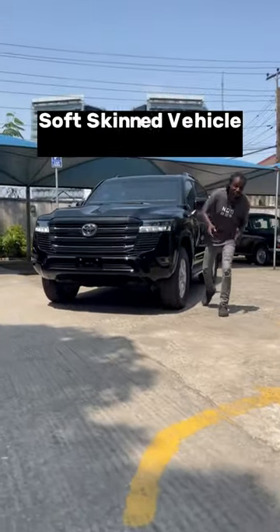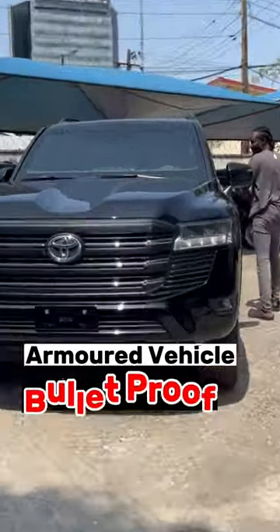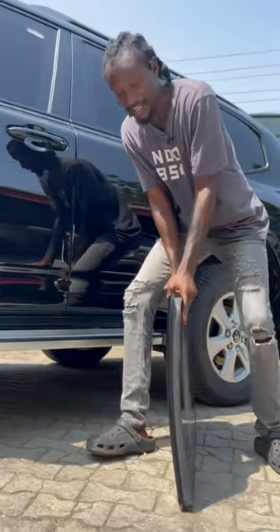Do you know the difference between a soft-skinned vehicle and an armored vehicle like this one? Come, let me show you. The most important thing is the reinforced glass. It can get as thick as 2 inches or more and it's actually very heavy. It can withstand close range shots from an AK-47.